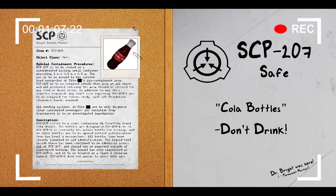SCP-207 refers to a crate containing 24 Coca-Cola brand cola drinks. The bottles are designated SCP-207-A to -X. SCP-207-B is currently the active bottle for testing, and no other bottles are to be opened without authorization from two Level 4 researchers. All bottles have been clearly labeled to aid identification. The liquid held inside has been confirmed to be identical across all of SCP-207 and should not be ingested outside of supervised testing. The liquid has been classified as SCP-207-1 and is to be treated as a Class II chemical hazard.